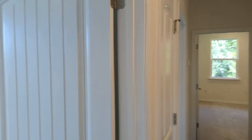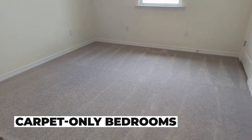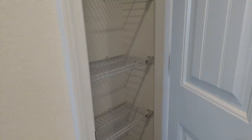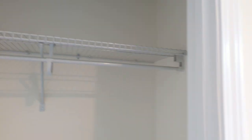Bedroom number two — same setup, a little less room than the first bedroom. We've got a linen closet in the hallway here. And bedroom number three. All of the rooms have about the same size closet — fairly standard size, but plenty of room.